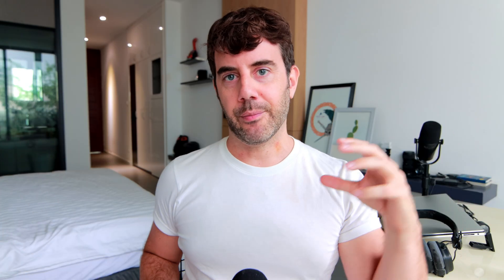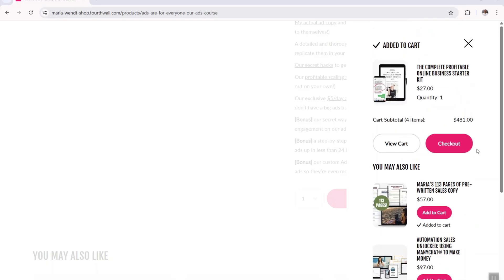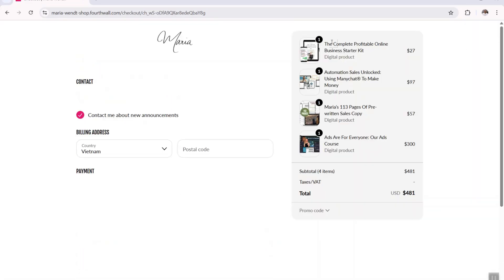One-click bump offers are a big one. When someone clicks add to cart on your product page, Fourth Wall has a slide-out checkout feature where they can also see additional products they may like. They can add those to their cart with just one click — they don't have to navigate to another checkout page. This bump offer converts at roughly 3%, and it's one of the useful marketing features built in — along with abandoned cart recovery, promo codes, and giveaways.